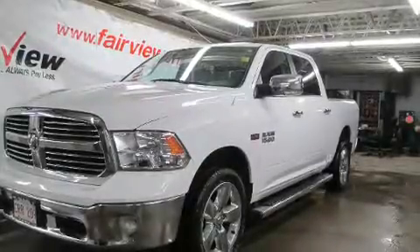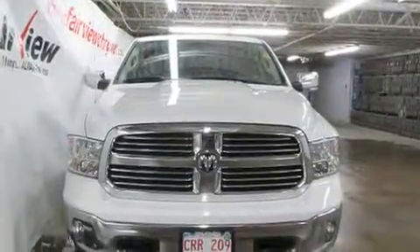Come test drive this 2013 Ram 1500. It features 4-wheel drive capabilities, a durable automatic transmission, and a powerful 8-cylinder engine.